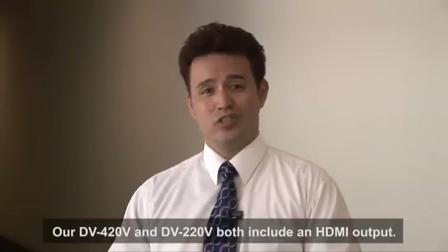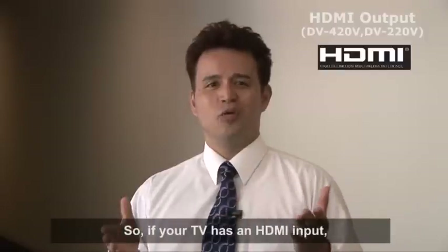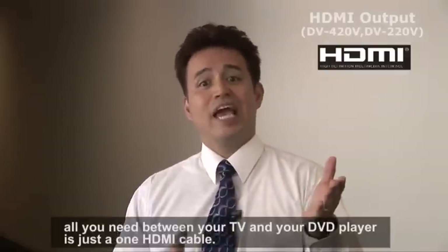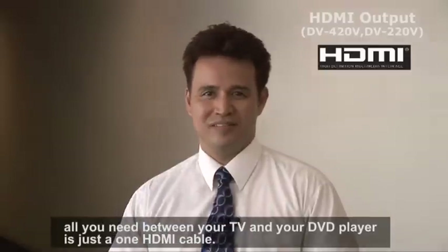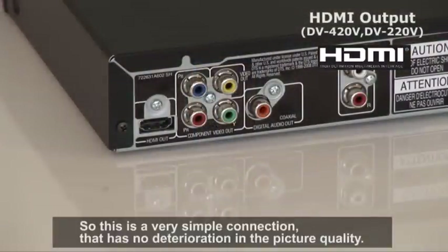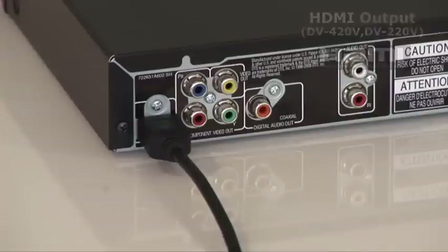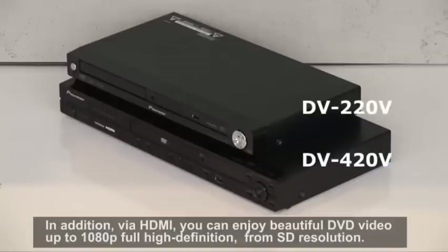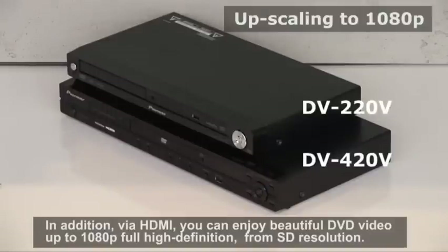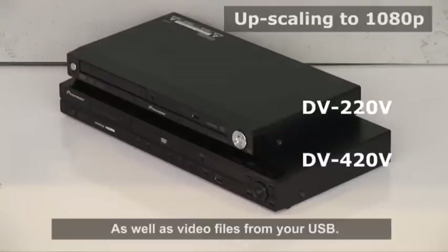Our 420V and 220V both include an HDMI output. So, if your TV has an HDMI input, all you need between your TV and your DVD player is just one HDMI cable — a very simple connection that has no deterioration in picture quality. In addition, via HDMI, you can enjoy beautiful DVD video up to 1080p full high definition from SD resolution, as well as video files from your USB.